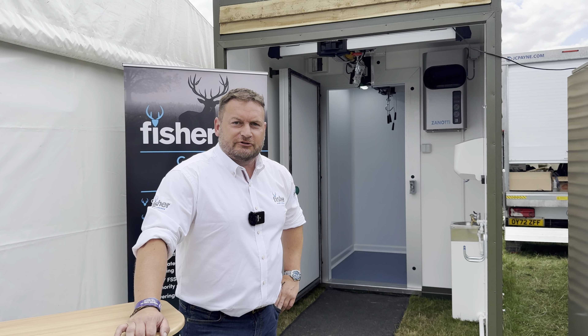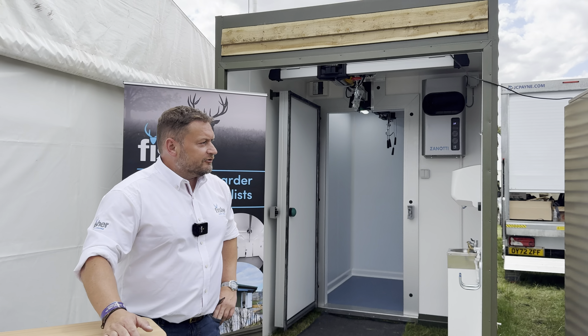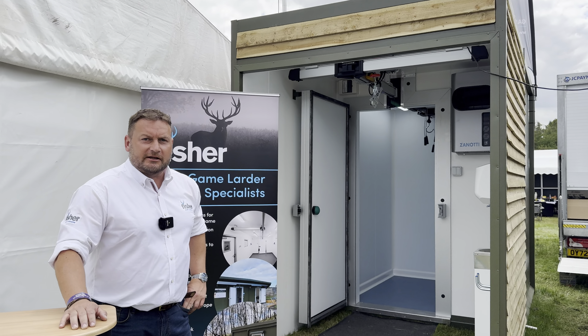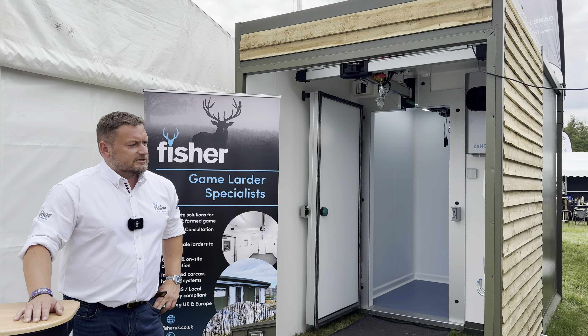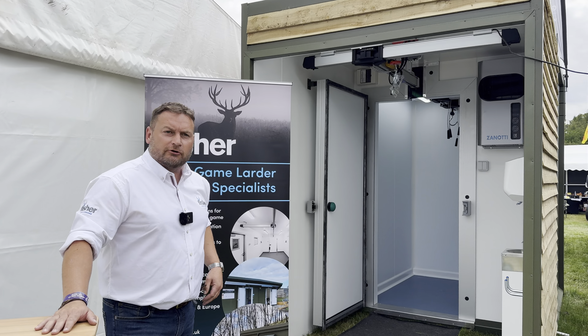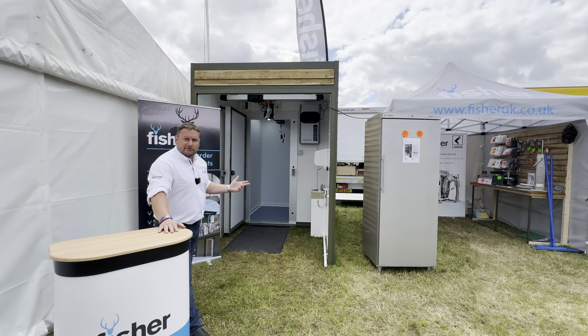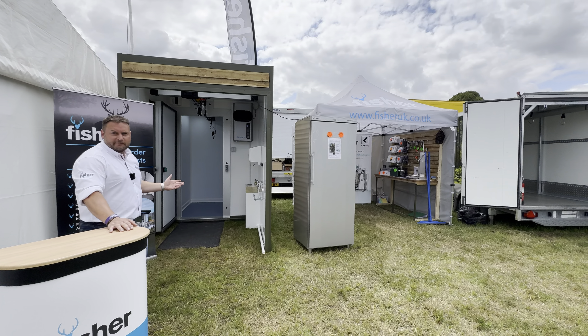My name is John Fisher from Fisher UK. We're here at Lennon Palace at the Game Fair to showcase our range of deer larders and game larders. As a company, we like to offer anything from somebody wanting to store just one deer up to processing a thousand or two thousand deer a year. We've got a product for everybody.